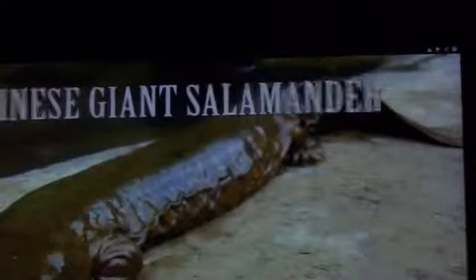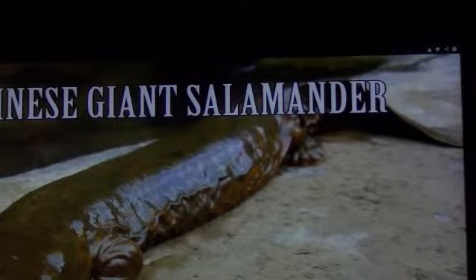The hellbender. The largest amphibian in the world, reaching up to six feet, is the Chinese giant salamander, also making it the largest salamander in the world.